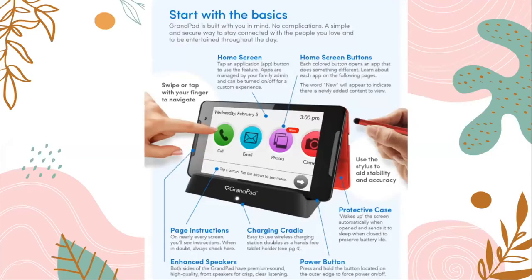GrandPad is built with you in mind — no complications. It's a simple and secure way to stay connected with the people you love and to be entertained throughout the day. The home screen can be accessed by pressing the home button. Apps are managed by your family admin and can be turned on and off for a custom experience. Each home screen button has a different color and does something different. The word 'new' will appear to indicate there's a newly added contact to view.